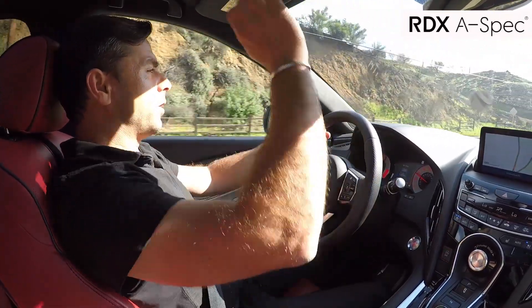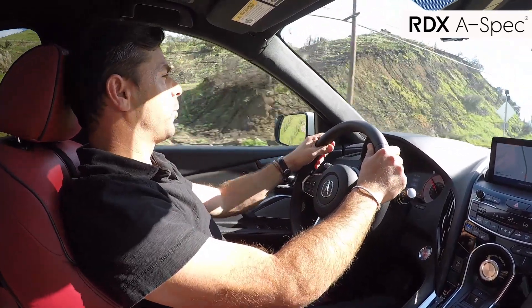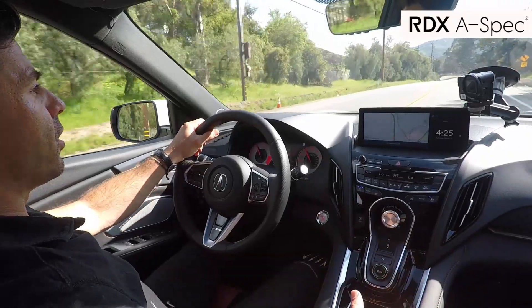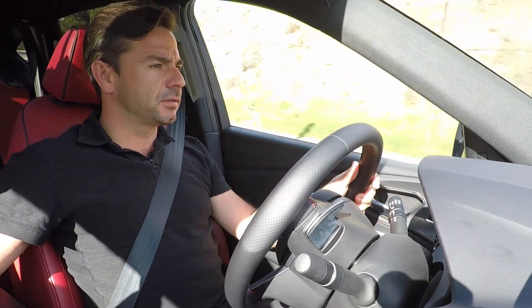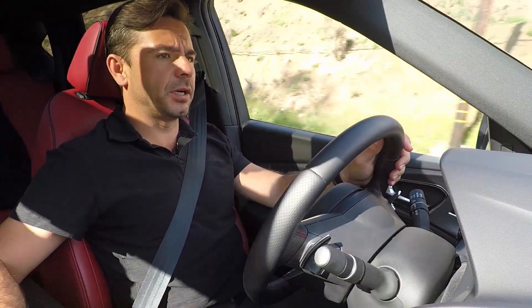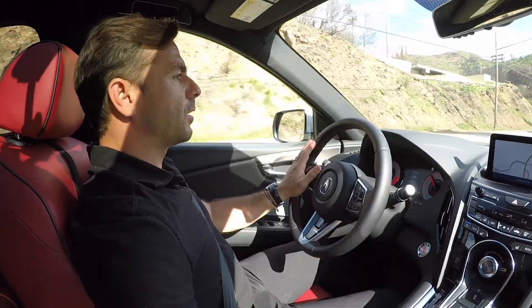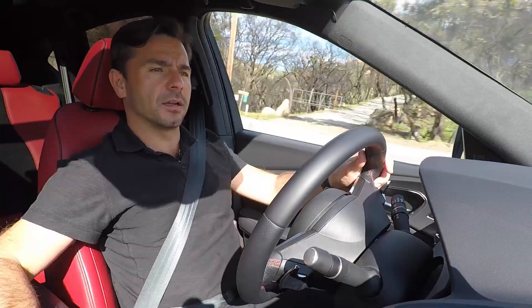Alright, so to start with, on the RDX, already you feel you are in a proper cockpit. Everything is super ergonomic. I really like the true touchpad interface here. Not only is it very close to my hand, I don't even have to look, but the software that runs with it is super intuitive. And I really like it.